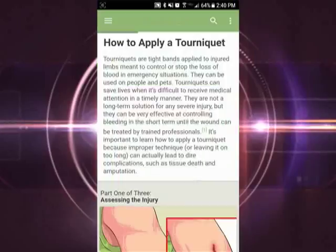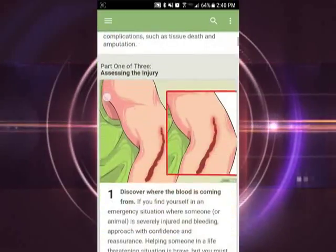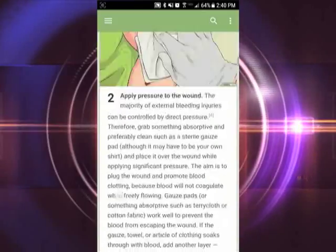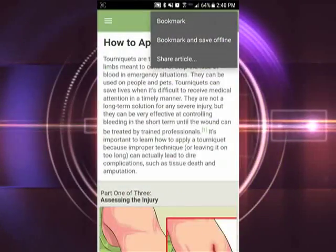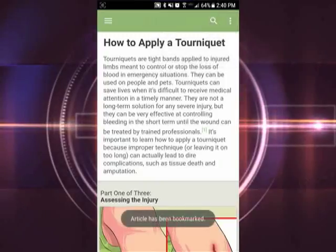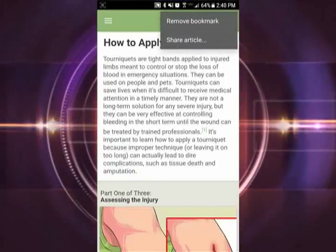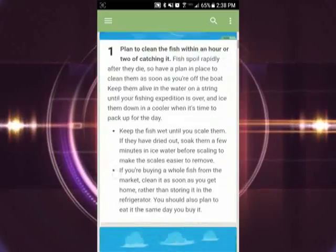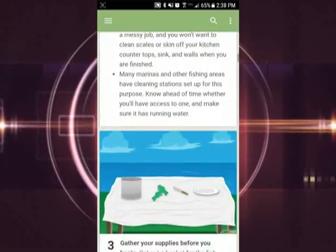There is also a survival kit on the app. This is a collection of emergency situation guides that they recommend every person should have stored on their device, like emergency how-to guides for CPR, providing first aid, and the Heimlich maneuver. All those survival kit guides are stored for offline use, so you don't need to be connected to WiFi to view them. They are available anytime.